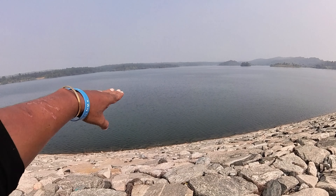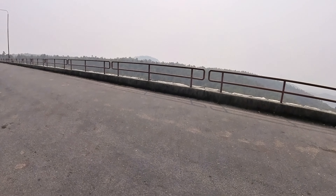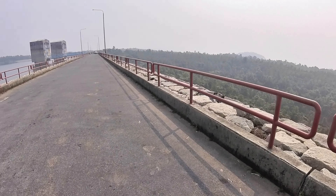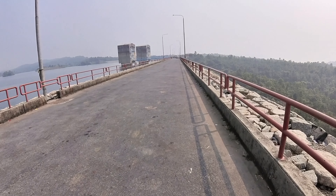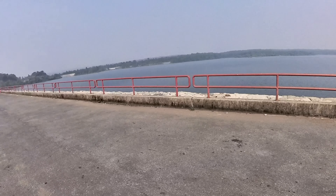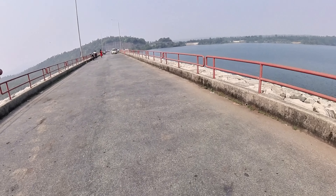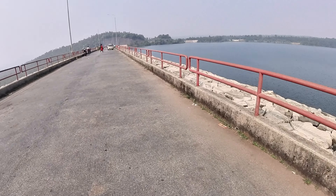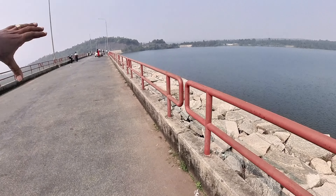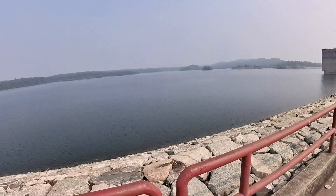It is located in Kalipu, and there is a tourist camp here. There is quite a lot of damage in this dam area.